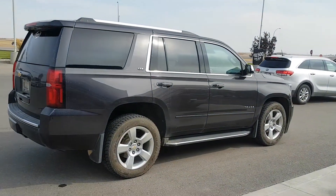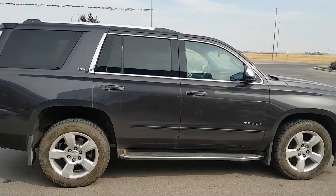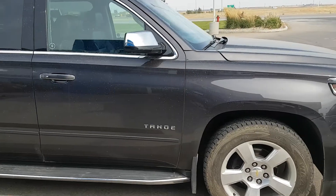This Chevy Tahoe is dark grey in colour — it's iridium. It's got 20-inch chrome wheels, running boards, chrome trim, and mirrors.